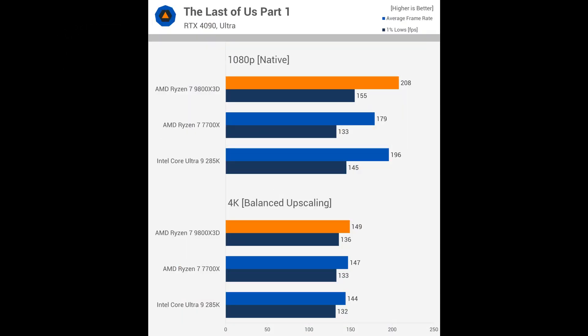Now looking at The Last of Us Part 1, the results are what many who criticize low resolution CPU testing might want to see. At 1080p, the 9800X3D is 16% faster than the 7700X. But at 4K with upscaling, it's only 1.4% faster, which might make the 9800X3D seem pointless for 4K gamers. This is both true and untrue — it's ultimately too broad a statement that paints all gamers with the same brush.